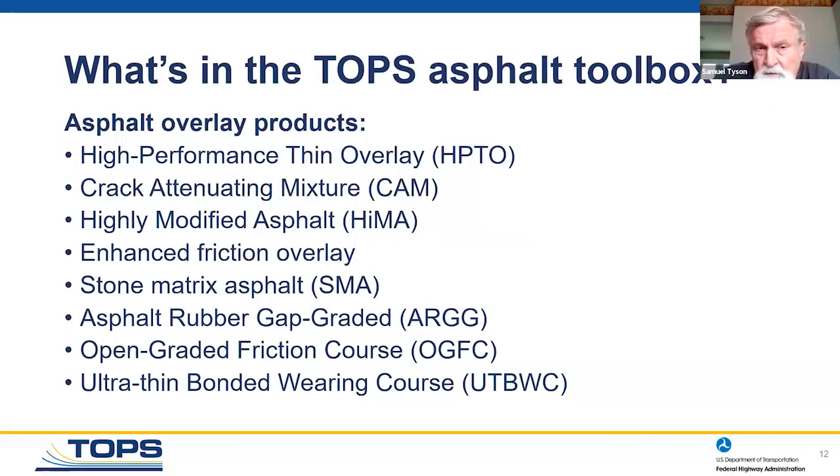Since the TOPS program includes asphalt as well, we should look at what's in the asphalt toolbox. Tim Ashenbrenner is going to, in a future webinar, talk about this in detail. There are eight asphalt overlay products listed that Tim will cover. We've got both concrete and asphalt overlays available, and we're looking to increase the use of those products through the TOPS program.